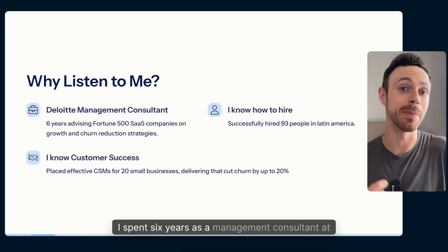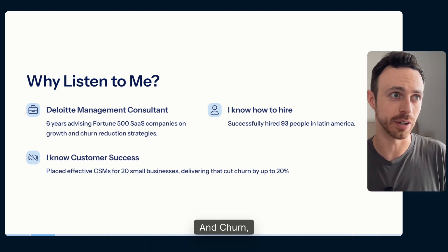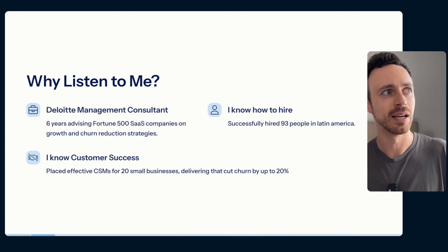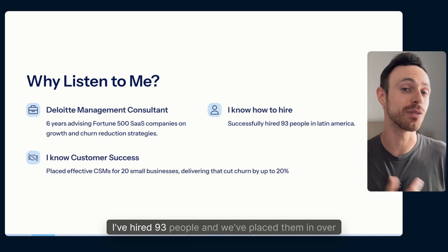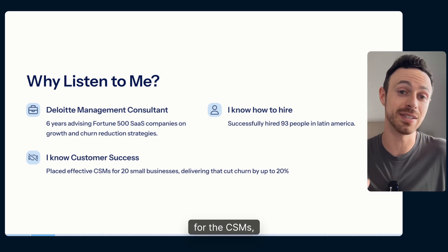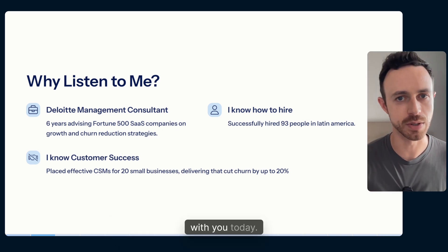Let's get into it. Why listen to me? I spent six years as a management consultant at Deloitte, helping Fortune 500s with their growth and churn — in both SaaS and fintechs. Since Deloitte, I've hired 93 people and placed them in over 20 businesses. For the CSMs specifically, we've reduced churn by up to 20%. That's the playbook I'm going to share with you today.